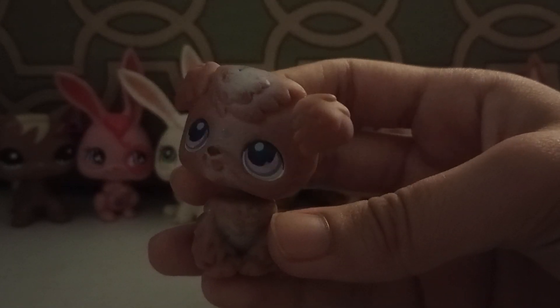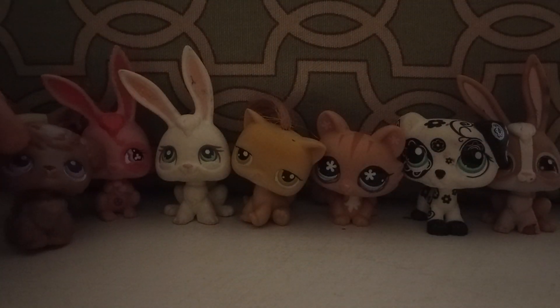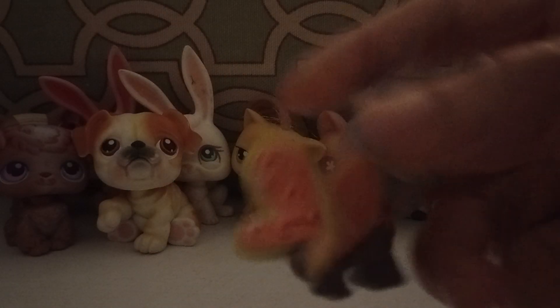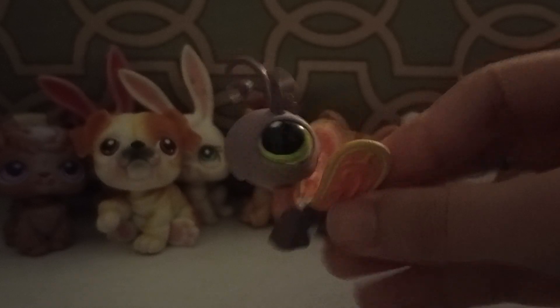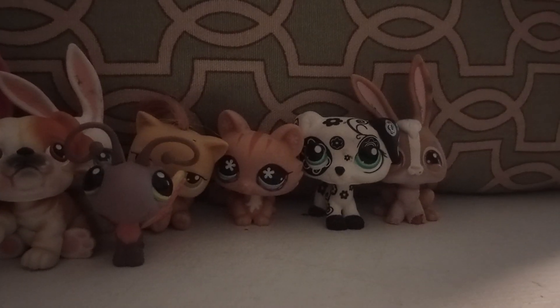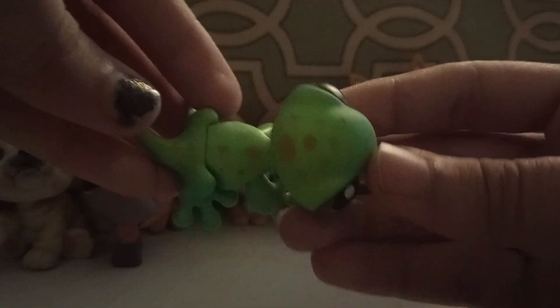Here we have this poodle-looking thing — I think it's a poodle. Next up we have this bulldog — oh, I didn't notice the green stuff on its butt. Next up we have this butterfly — I like the brown-purple color it has. Next up is this gecko or lizard — I think it's a lizard.